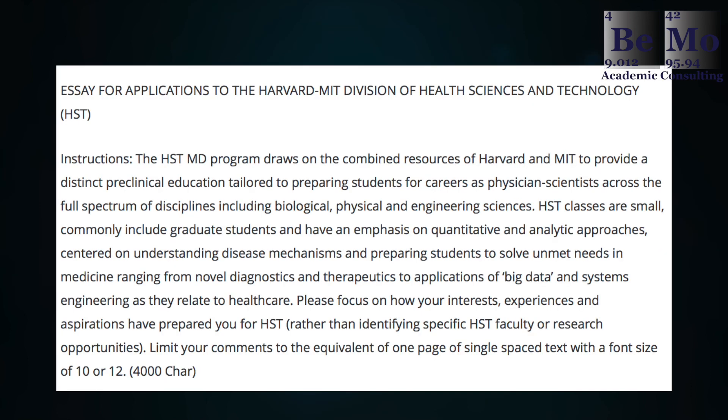The third prompt is for applicants to the Harvard-MIT Division of Health Sciences and Technology, or HST. The HST MD program draws on the combined resources of Harvard and MIT to provide a distinct preclinical education tailored to preparing students for careers as physician scientists across the full spectrum of disciplines, including biological, physical, and engineering sciences. HST classes are small, commonly include graduate students, and emphasize quantitative and analytic approaches centered on understanding disease mechanisms and solving unmet needs in medicine. Please focus on how your interests, experiences, and aspirations have prepared you for HST — limit to one page of single-spaced text, 4,000 characters maximum.